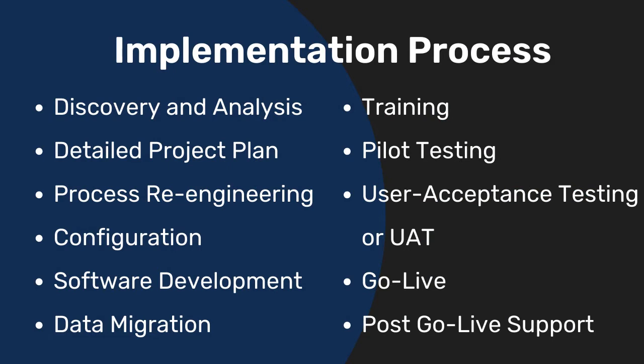Discovery and analysis. Detailed project plan. Process re-engineering. Configuration. Software development. Data migration. Training. Pilot testing. User acceptance testing, or UAT. Go live. Post go live support.